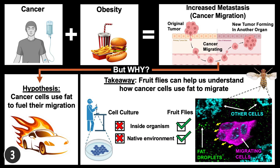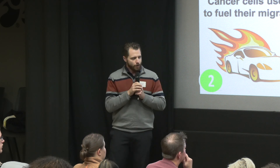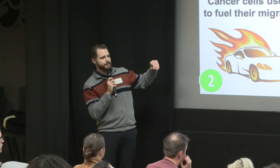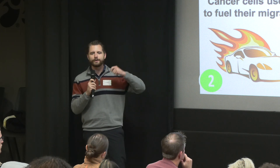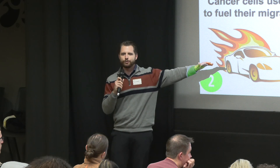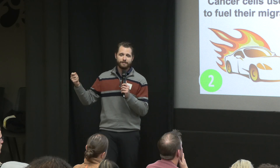Recently, scientists discovered that obesity, or excess body fat, is linked to increased rates of metastasis and even death from cancer. But why would obesity increase the rate of cancer migration? Well, it takes a lot of energy for cells to migrate. One hypothesis is that, sort of like a car filling up at a gas station, cancer cells can take up that excess fat and burn it like a fuel, giving cancer the energy it needs to migrate throughout the body. It's a compelling hypothesis, but it's never actually been tested inside a living organism.